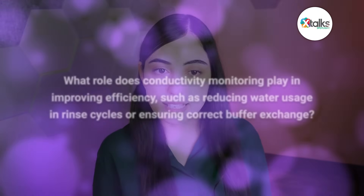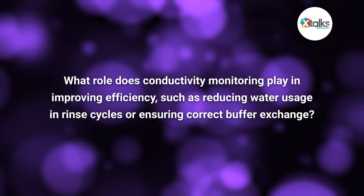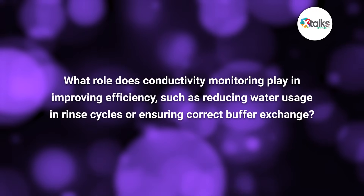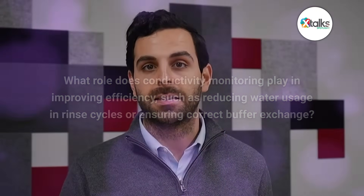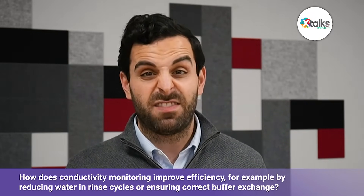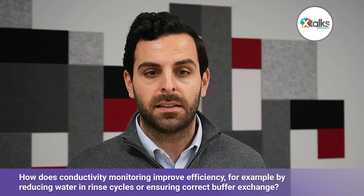And Eric, what role does conductivity monitoring play in improving efficiency, such as reducing water usage and rinse cycles, or ensuring correct buffer exchange? This is a great question because it's where conductivity shows its value beyond just compliance. When you're doing rinse cycles, without sensors, you'd probably rinse for a fixed amount of time — let's say 20 minutes — just to be safe. But in reality, the system might be clean in 5 or 10 minutes. Conductivity monitoring data lets you see when the water is truly back to baseline, so you can stop rinsing right at that moment.